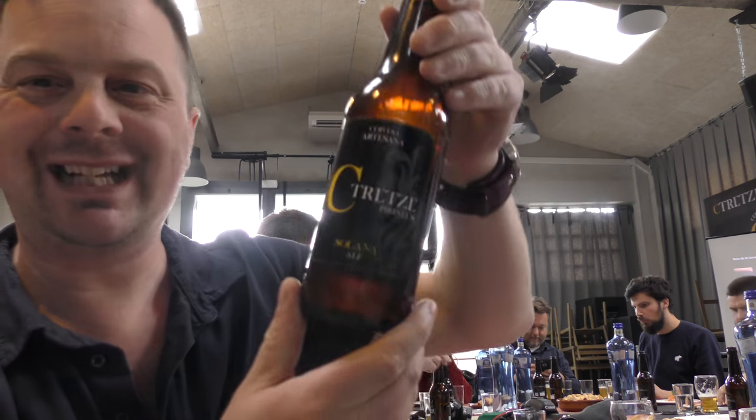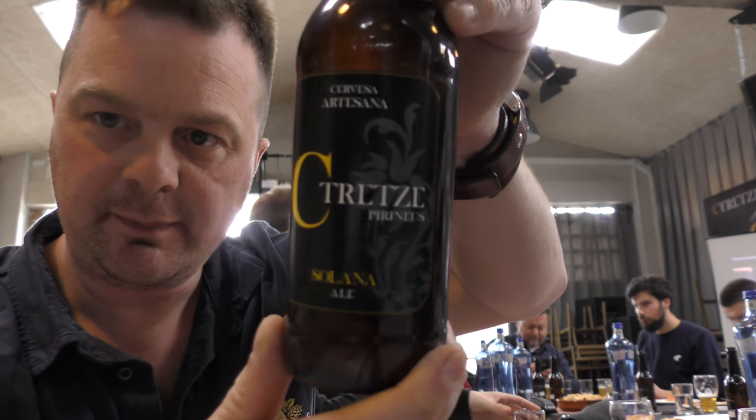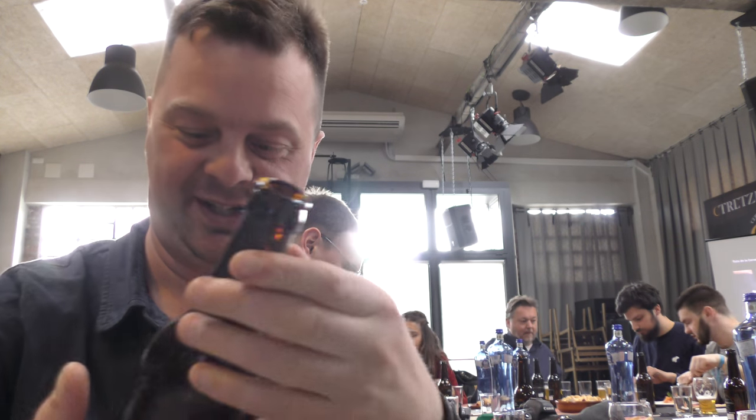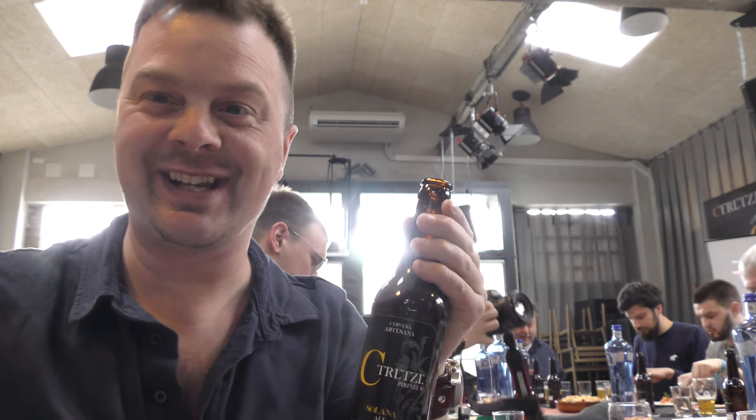It's beer o'clock on Real Ale Craft Beer. It's a Trezei brewery in the Pyrenees in wonderful, wonderful Spain. We have a bottle of the Solano Ale. I really like this — I like the sound of it. They got the name from the beer: when the sun comes out in front of the brewery, they serve this Solano Ale. Nice sunny day.